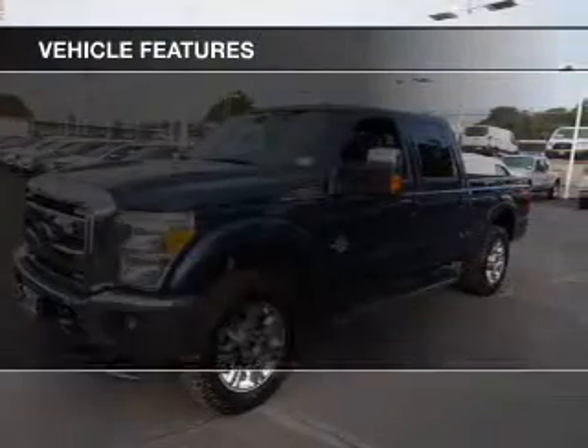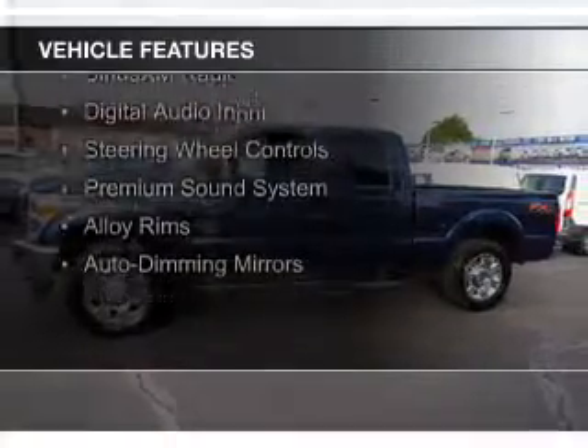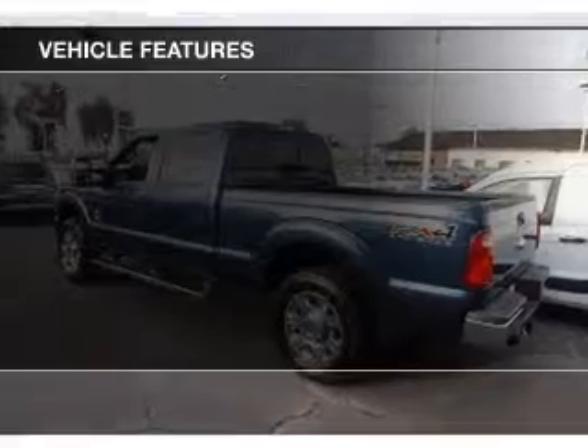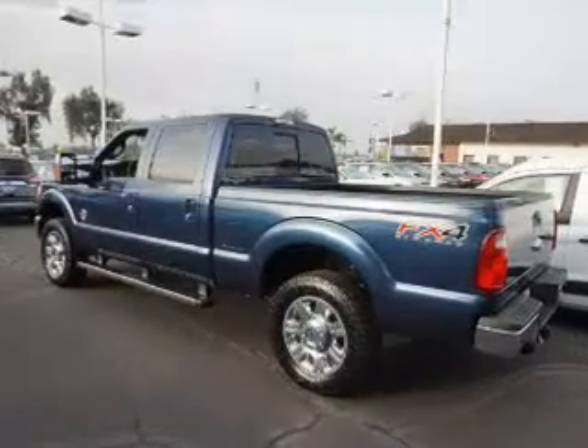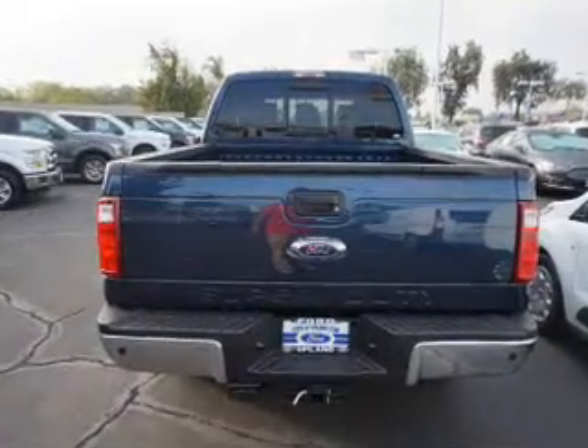The features include internet connectivity, leather seats, Bluetooth connectivity, Ford Sync voice activation, Sirius XM satellite radio, digital audio input, steering wheel controls, a premium sound system, alloy rims, and auto-dimming mirrors.